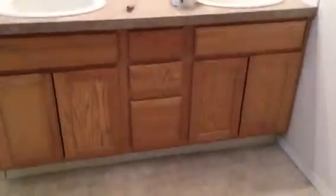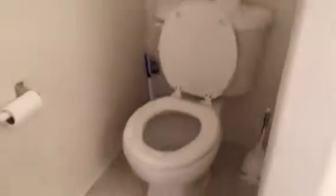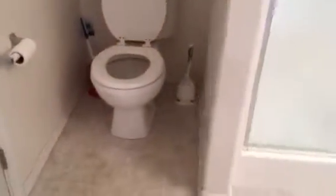In the master bathroom we have double sinks, and in the shower we have a five-foot wide shower. It has double benches on each side with a window. There's another bench over there too, and behind the door is where the toilet is.